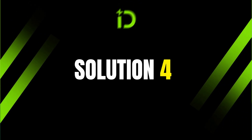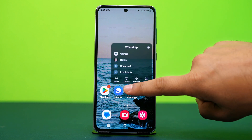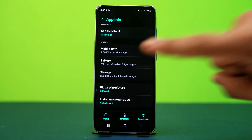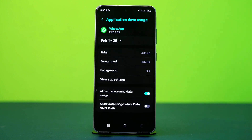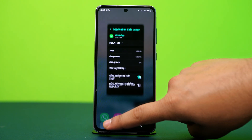Solution 4: Enable background data. WhatsApp requires background data access to check for new messages. Tap and hold on the WhatsApp app icon, then tap the i button or app info. Find the option called mobile data usage and tap on it. Now ensure background data is enabled. Also enable restricted data usage if available.